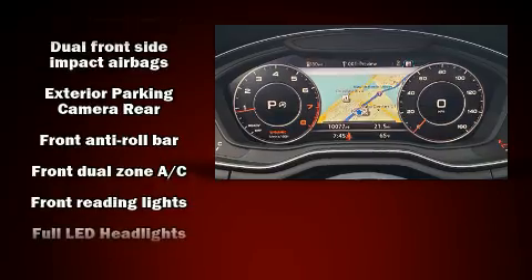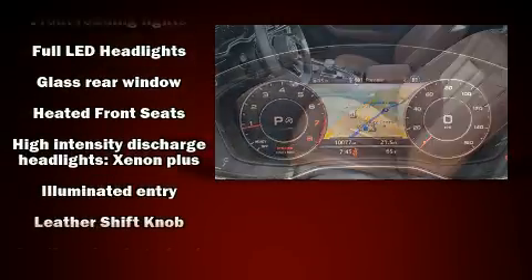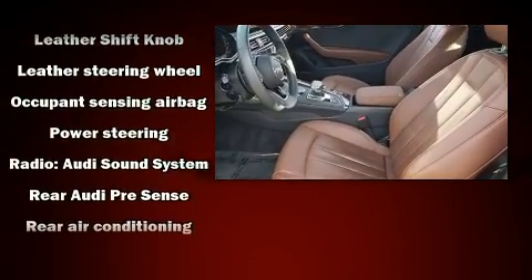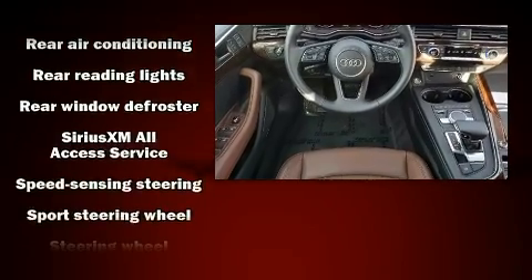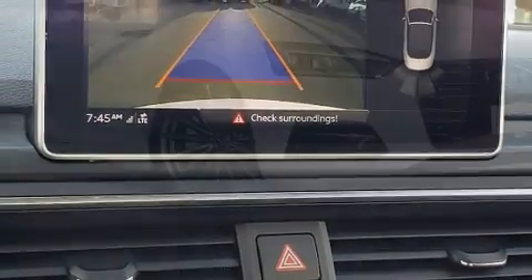Audi also prioritized safety and security by including dual front impact airbags with occupant-sensing airbag, knee airbags, integrated rollover protection, a panic alarm, and four-wheel disc brakes with ABS. Brake Assist technology provides extra pressure when applying the brakes.